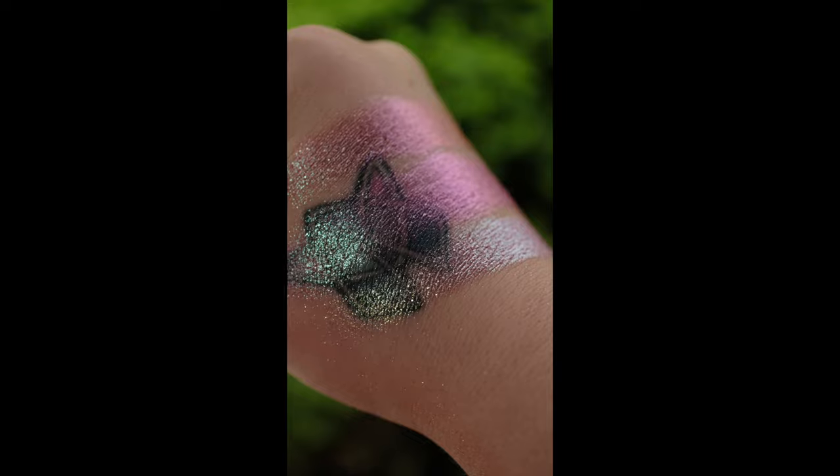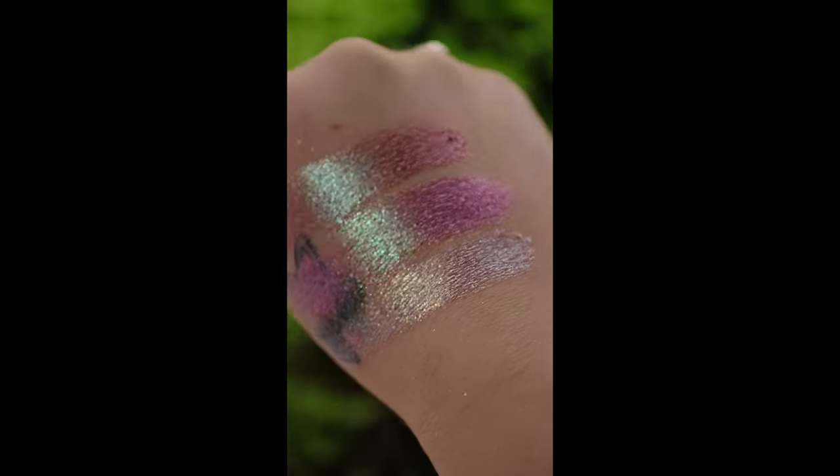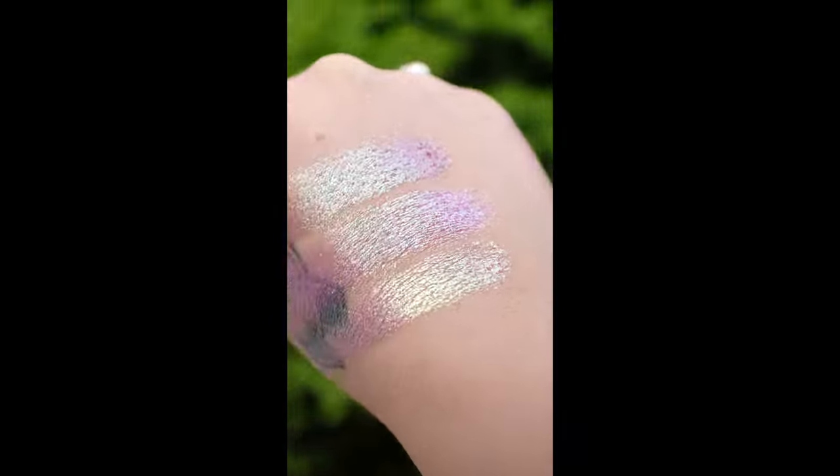Our sixth comparison is Carving, Cephalopod, and Adornment. Both Carving and Adornment are part of our glitter multichromes.